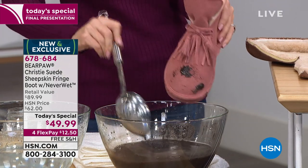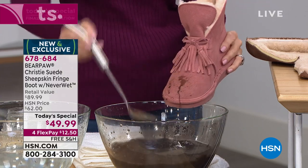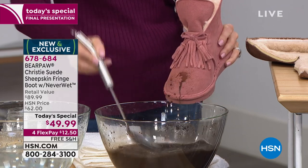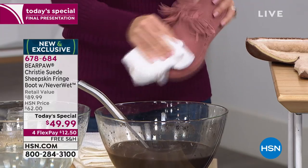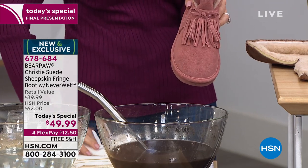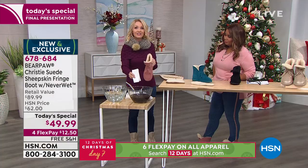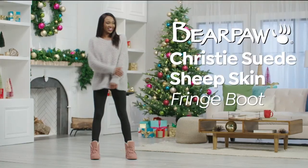You step in a puddle — don't worry. It's not going to spot, it's not going to stain. I'm going to take mud to rinse that off — taking a big huge clump of mud, giving it a little brush. Look at that. I've been dunking this boot in mud since midnight. This is your $200 untreated boot — and this is our $49.99 today's special. Watch this.